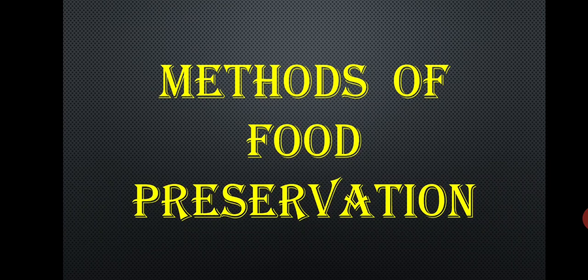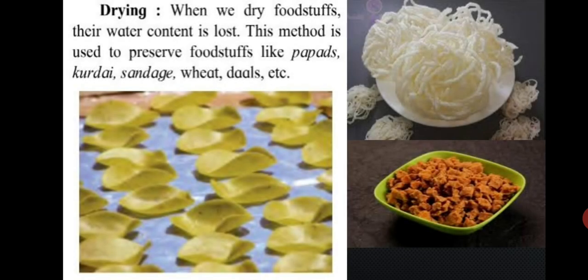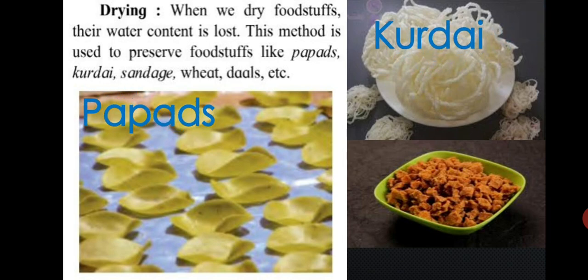Next, let's learn about methods of food preservation. The first method is drying. When we dry foodstuffs, the water content is lost. This method is used to preserve foodstuffs like papads, kurdai, wheat, dals, etc.